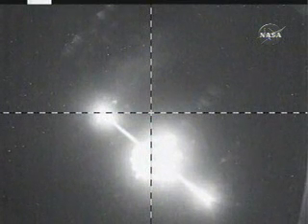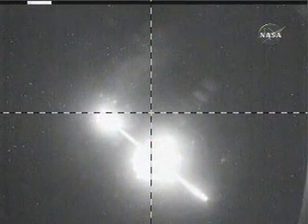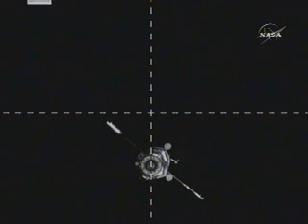We are getting very high noise — everything is fine, we read you loud and clear. We can see the station in the crosshairs, although we can't see the docking mechanism yet. We just see the shape of the station; we don't see the relative size.